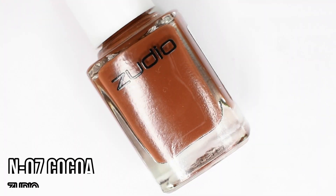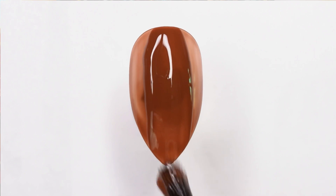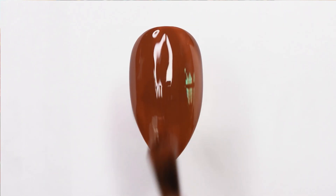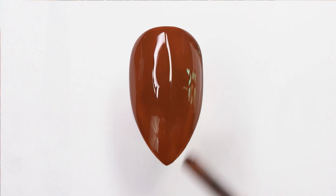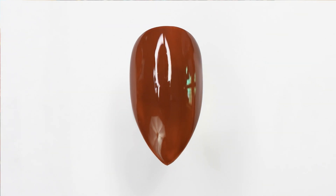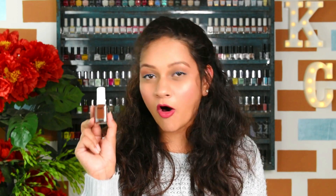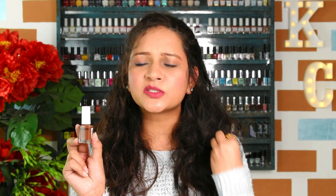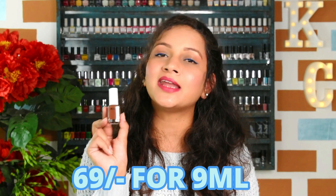The next polish is from a recently discovered brand — Zudio. The shade I'm talking about is Cocoa. It's a very beautiful medium brown shade, a little dusty, so it's pretty appropriate for winters. They also have a darker brown shade available if that's your preference. It's a pretty buttery smooth formula and retails for just 69 rupees — you get 9 ml of product.